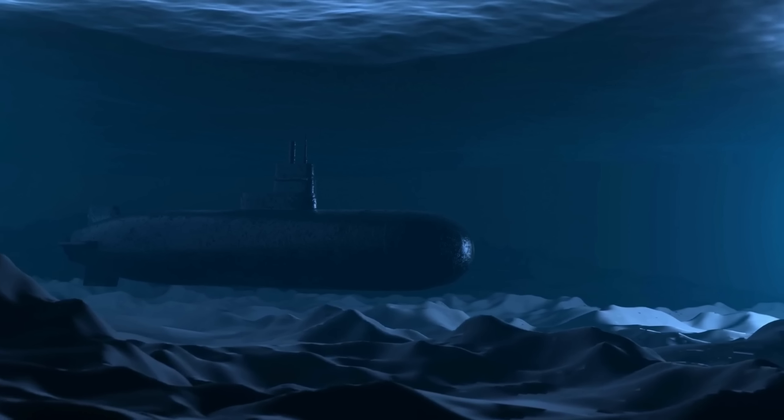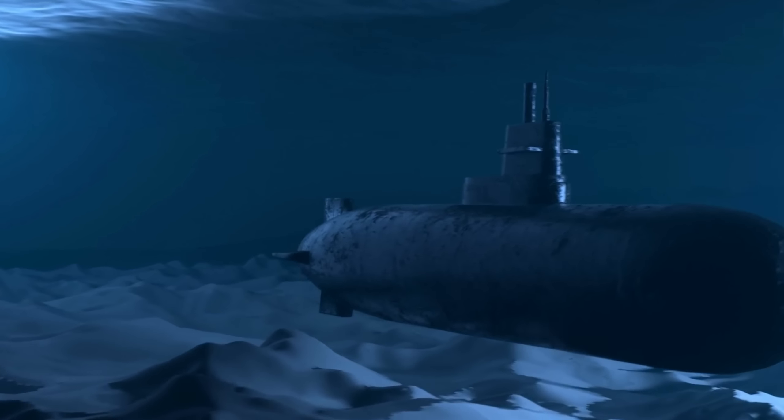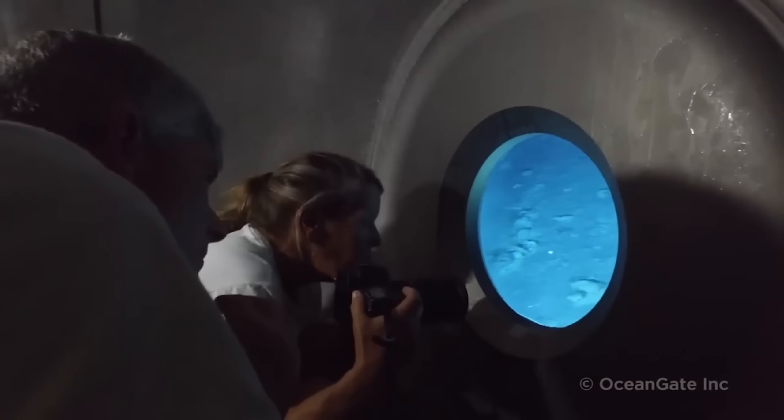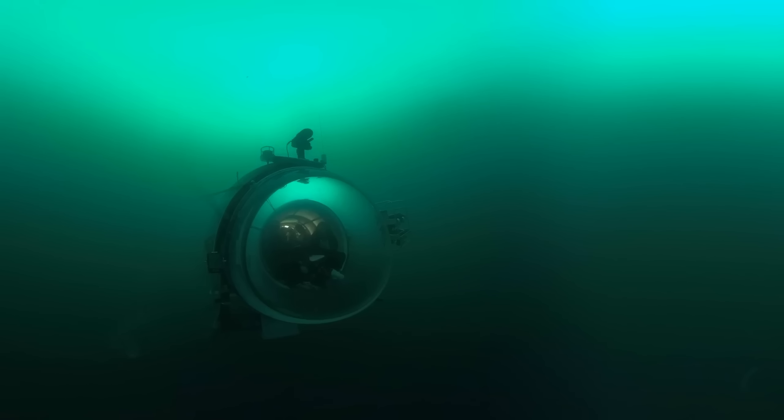What happened to the Ocean Gate Titan submersible and its passengers? How did it end up missing and presumed lost? And what does this mean for the future of deep-sea exploration? In this video, we will answer all these questions and more, as we investigate the mystery of the Ocean Gate submersible.